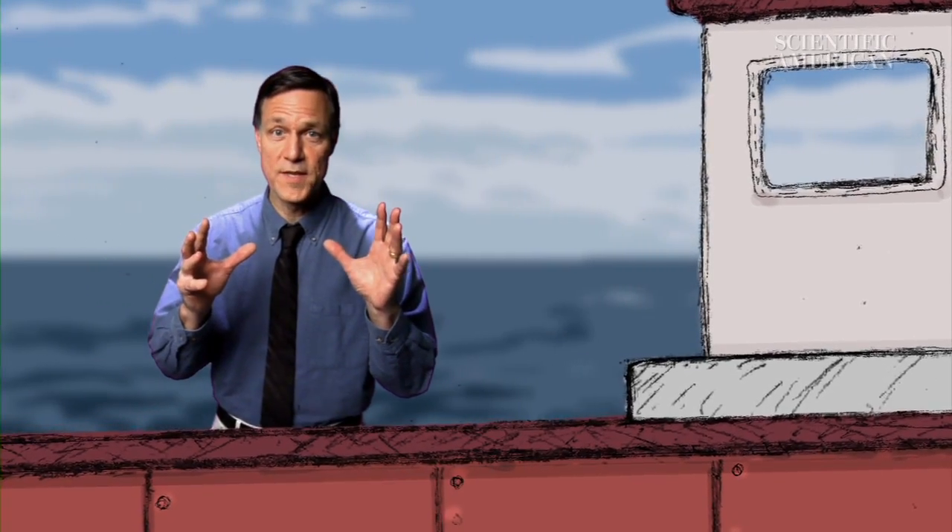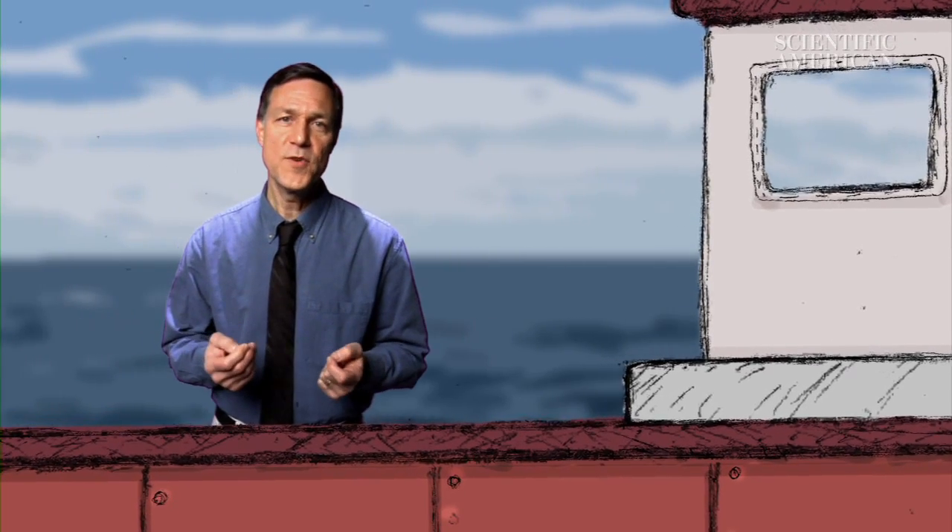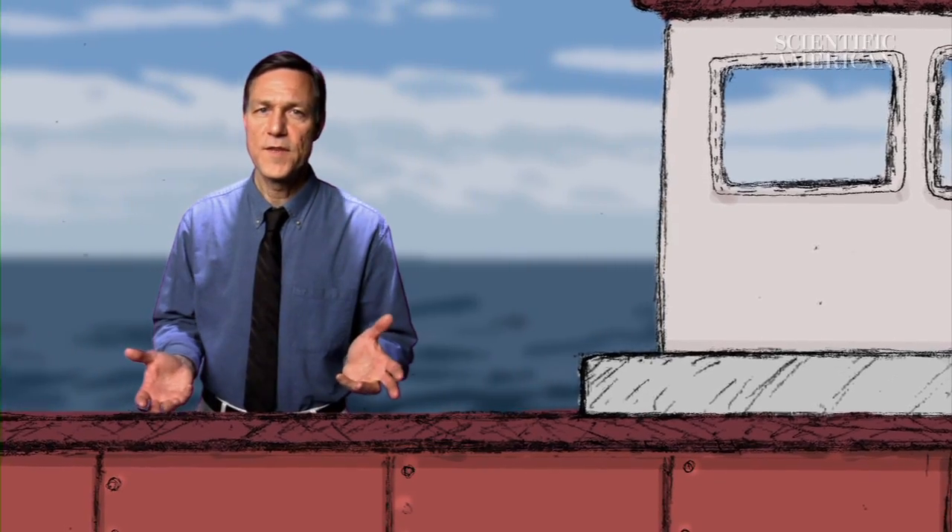Hurricanes are really big storms that start really small. Hurricane Katrina, which devastated New Orleans, had winds of 130 miles an hour. Most hurricanes that hit the U.S. start as small atmospheric disturbances off the coast of Africa. How does a slight fluctuation in the atmosphere become a monster storm?